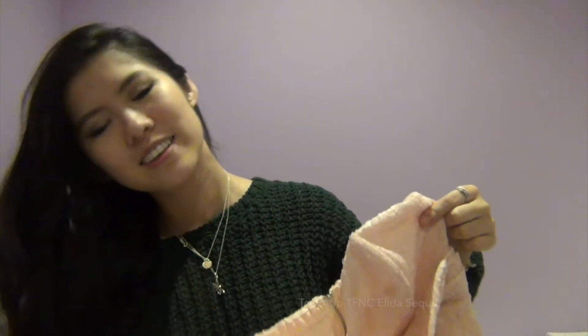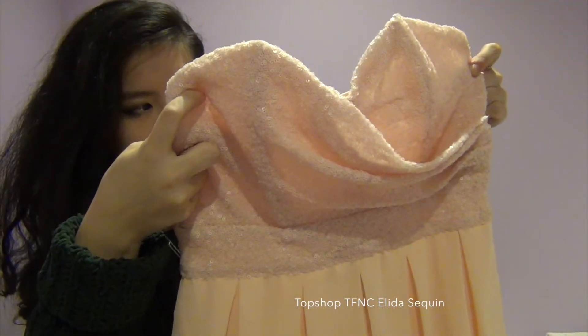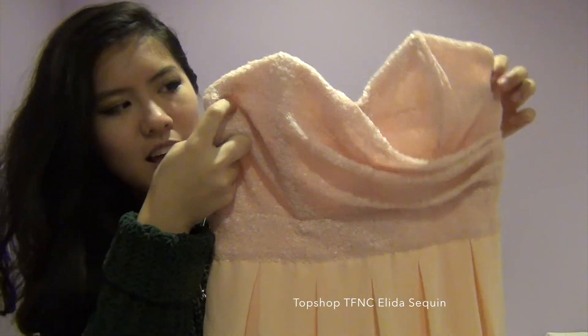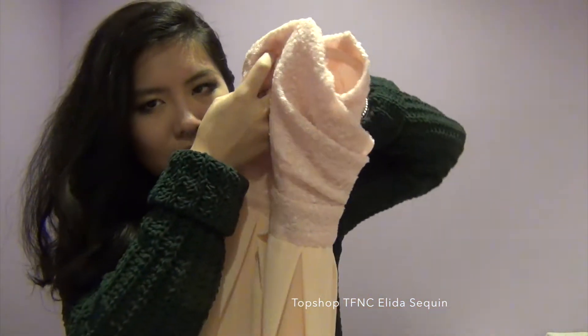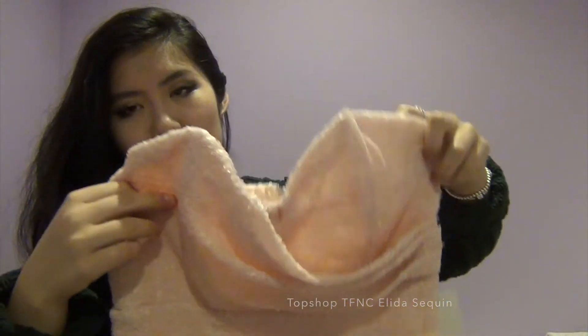I went to Topshop and got myself a very pretty dress. It has a sweetheart neckline and sequins all across the chest area, and then the bottom half is just a chiffon, flowy nude color. This dress was just really pretty.